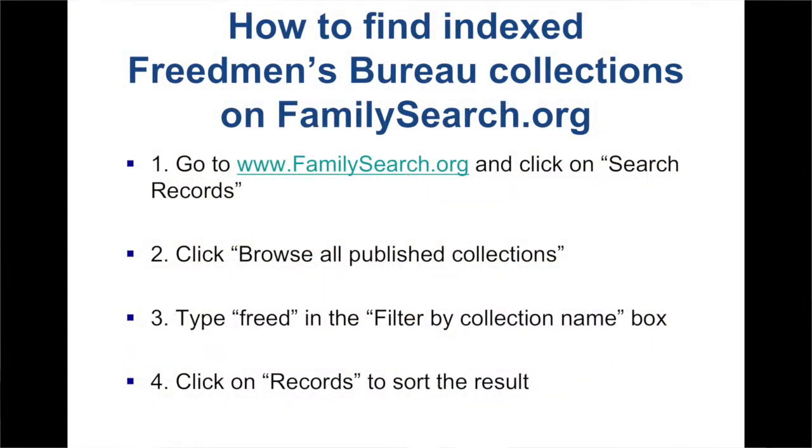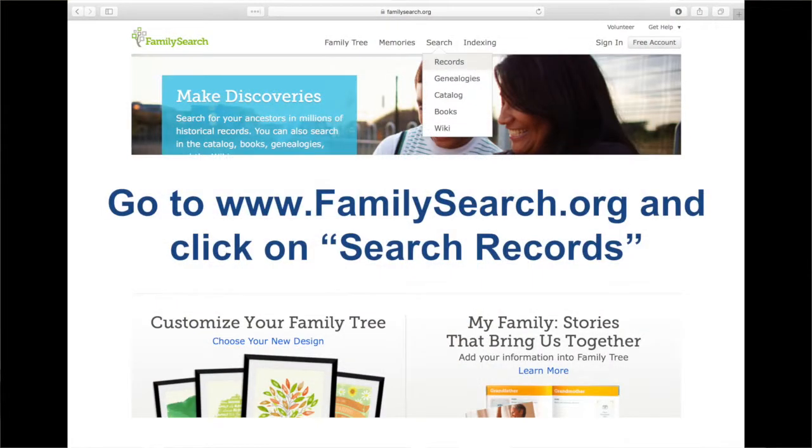The Freedmen's Bureau project made these records published and available on FamilySearch.org. There are four steps. First, go to FamilySearch.org and click on Search Records. Second, click browse all published collections. Third, type 'Freed' in the filter by collection name box. Fourth, click on Records to sort the result. Once you come to FamilySearch.org, the homepage has a Search Records option. Clicking it takes you to a page where you can search a deceased ancestor's name or research by location, but there's also a 'browse all published collections' link at the bottom of the page.